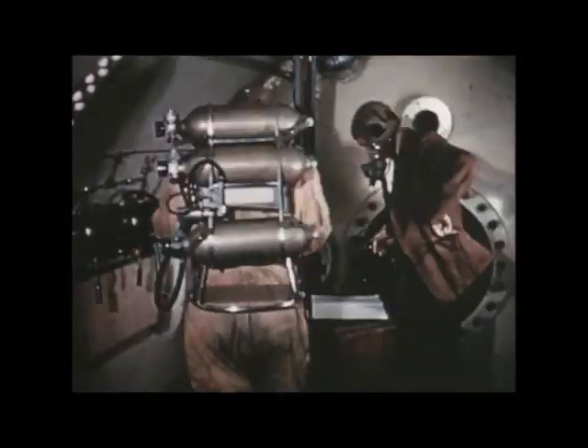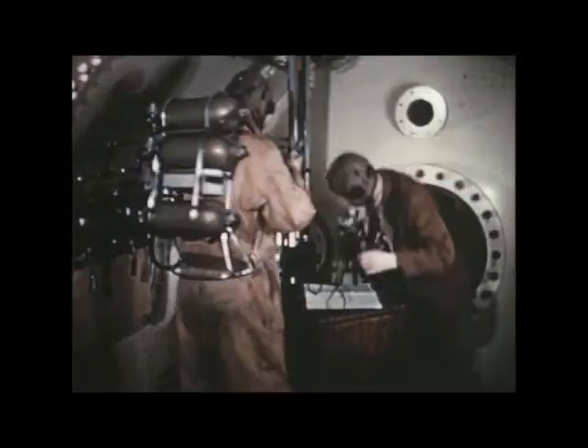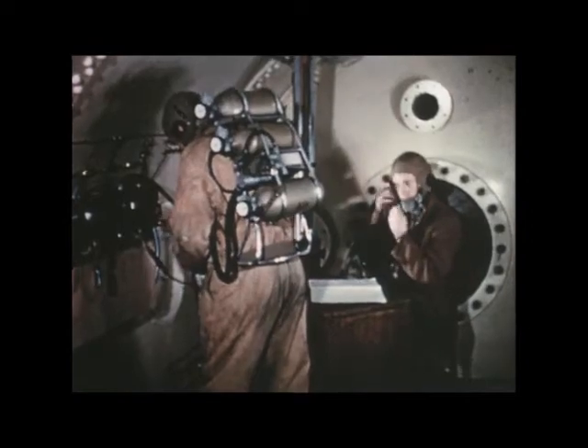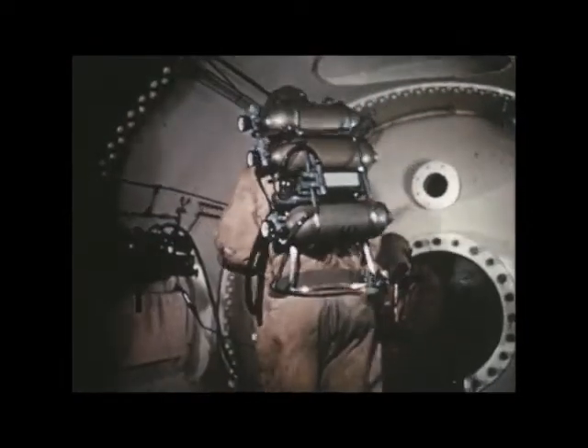Although this set weighed the same as the early sets, it gave twice as much oxygen — a six-hour supply at four litres a minute, with alternative flow rates of two to six litres.